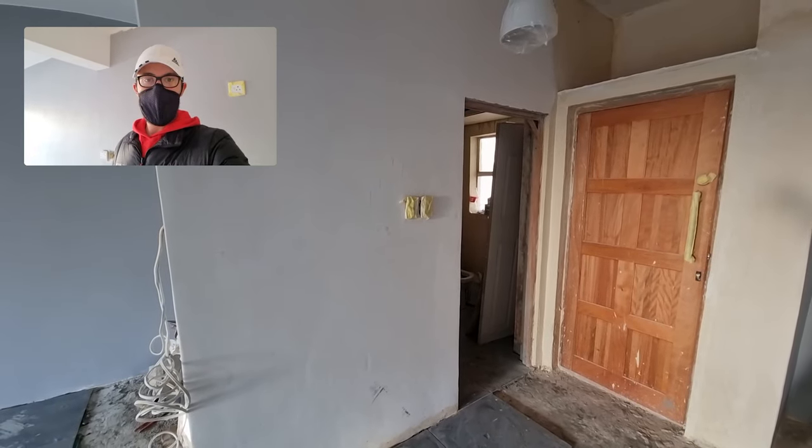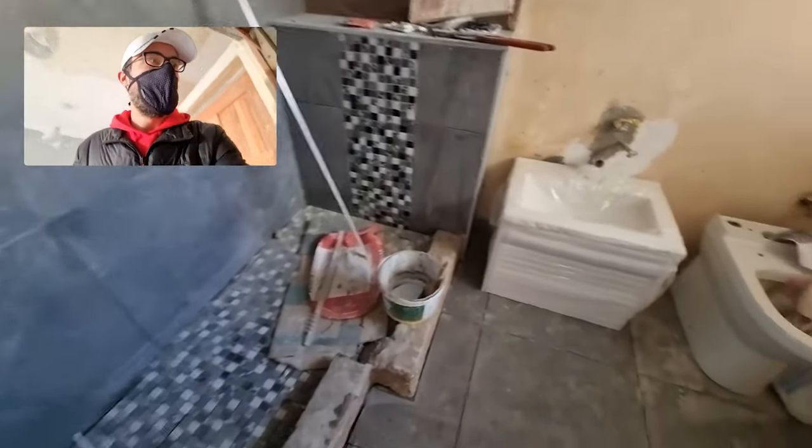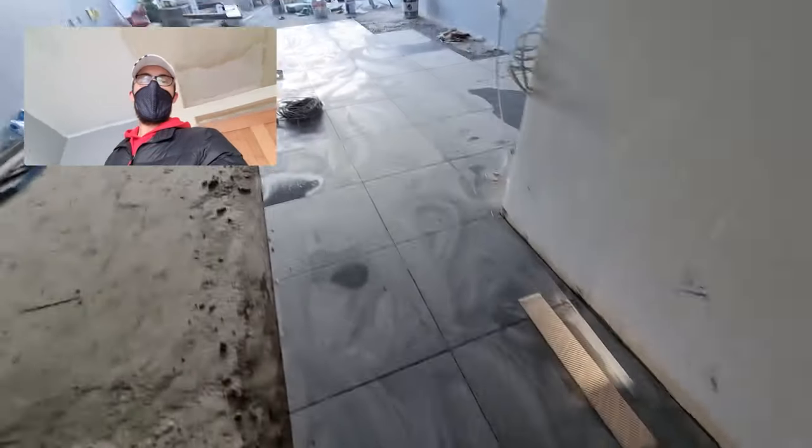Hello, this is flat renovation day 26. Let's take a look around and see what's been done. So the bathroom — not much more has happened over here, but you'll see over here there's more tiles that have been placed.